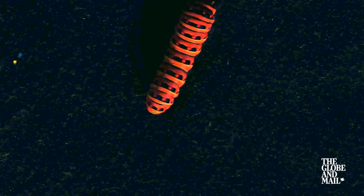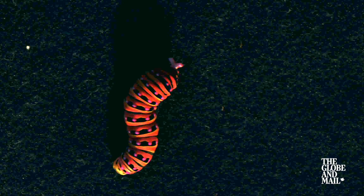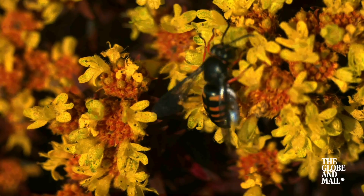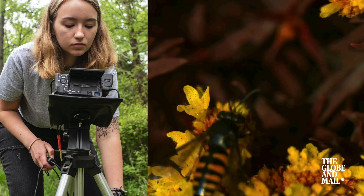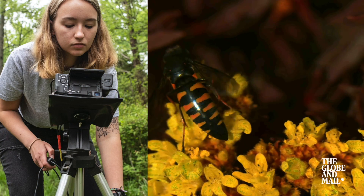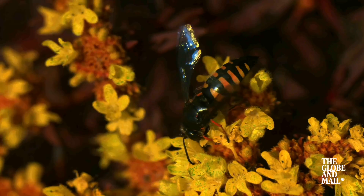What do animals see when they look at the world? And what does that tell us about their behavior and evolution? For example, bees can perceive ultraviolet light, but not red. To show what that looks like, the camera system translates the primary colors of bee vision into human primary colors.